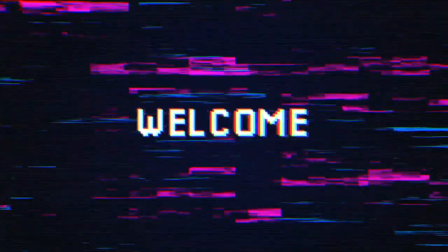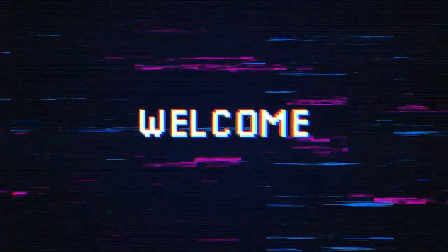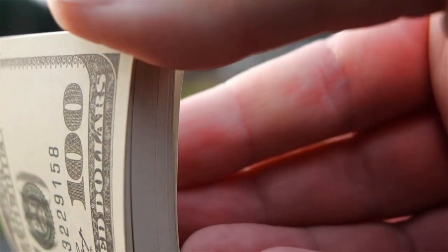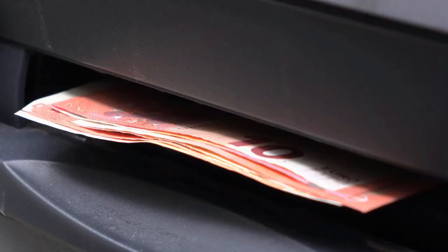Hello everyone. Welcome back to my channel. Today we're diving into the world of cash magic and revealing the secrets behind those ubiquitous money dispensers we all know and love, the ATM.